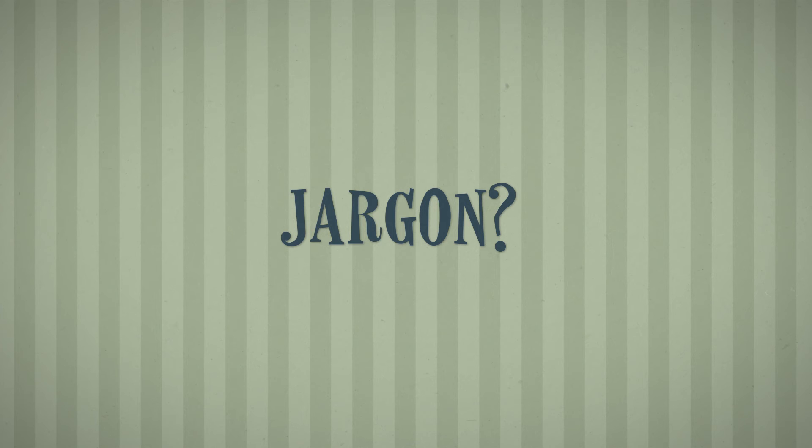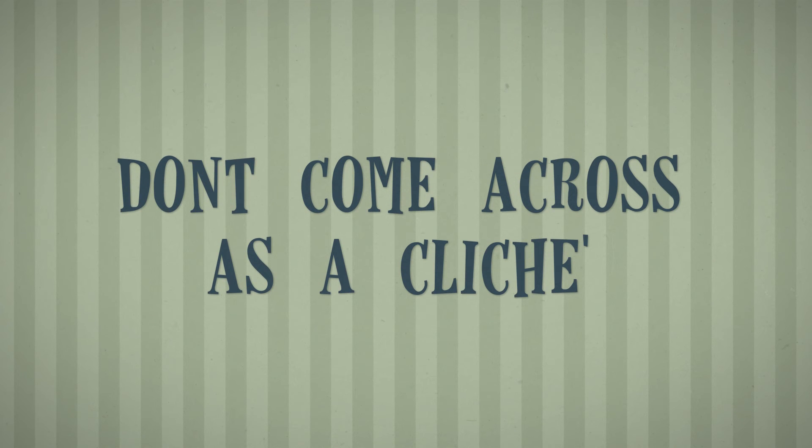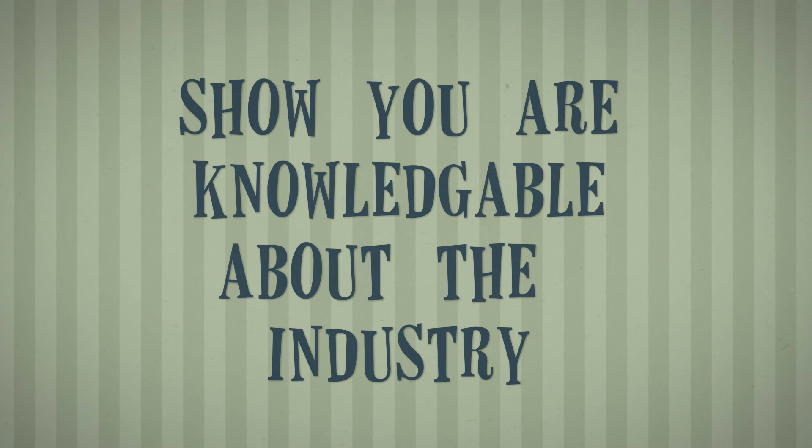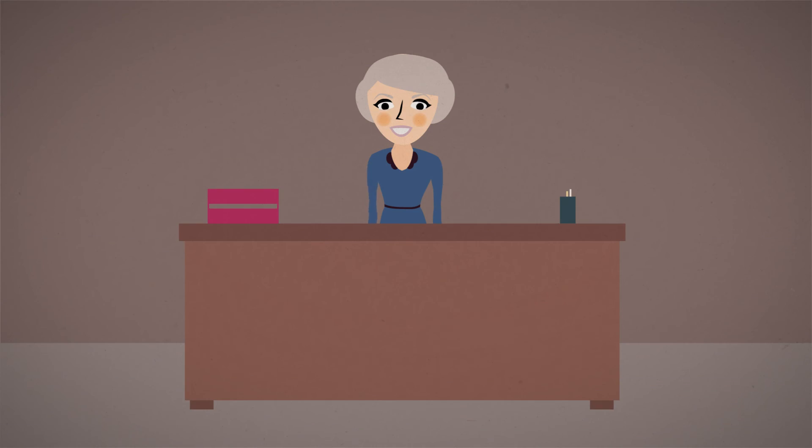Using jargon within your CV is a difficult one. Whilst you do not want to come across like a walking cliché, you also want to highlight that you are knowledgeable about the industry you work within. Use industry-specific terminology that other people will understand. Your CV will usually be first seen by HR, who will not necessarily be familiar with specific terminology, yet the hiring manager would have provided them with keywords and skills to look out for, so you want to include any relevant ones.